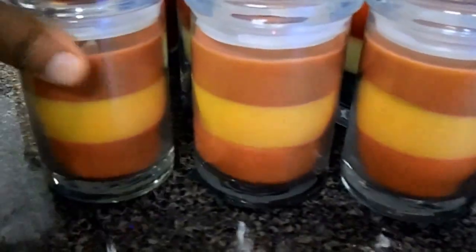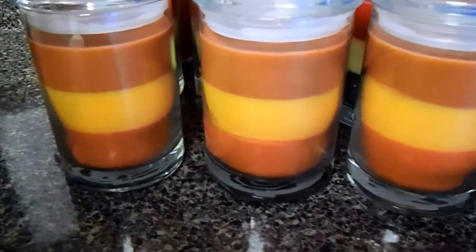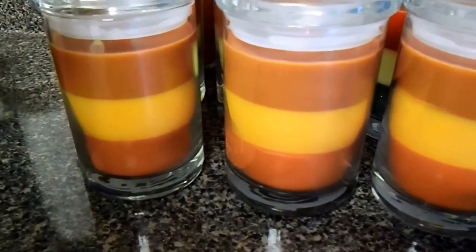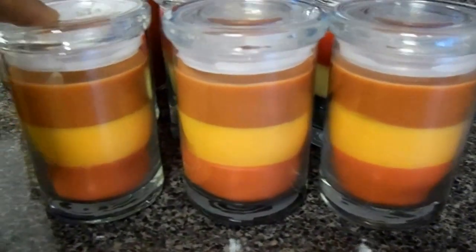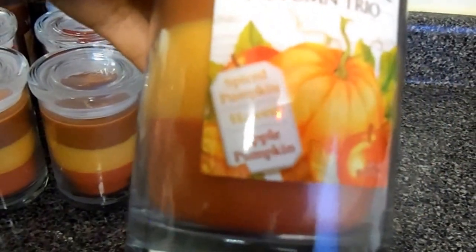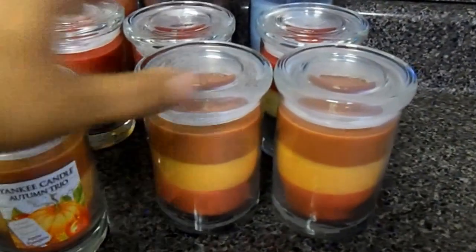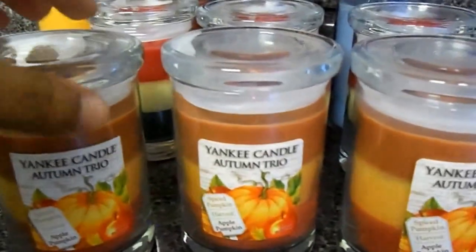Moving on to what I believe are the medium tumblers. These candles have an original price of twenty dollars and they were on sale for five dollars. This is the autumn trio — it has spice, pumpkin harvest, and apple pumpkin, and you can see the different layers. I am really looking forward to burning this for Thanksgiving 2016. I got three of those at five dollars a piece.